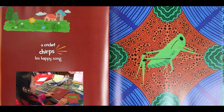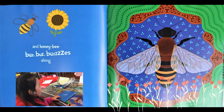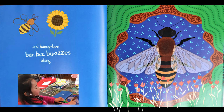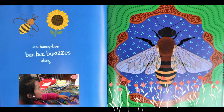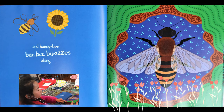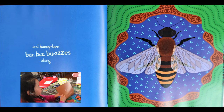A cricket trips his happy song and honeybee buzz, buzz, buzzes along. Look at this bee. He has wings and legs and his head, and the body has black and yellow stripes and the leaves are yellow and the bee's home is orange.